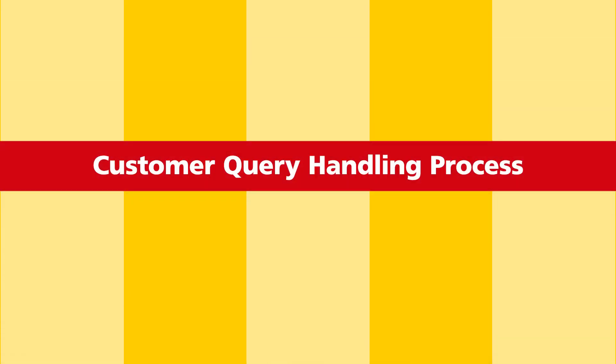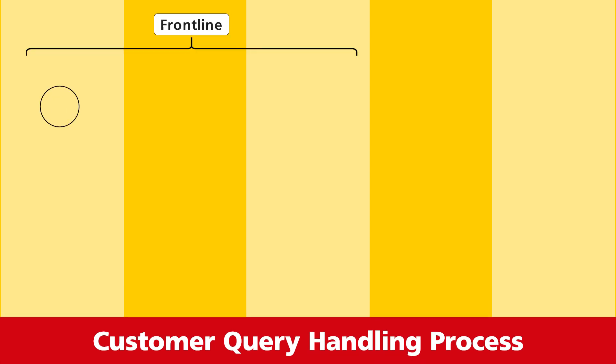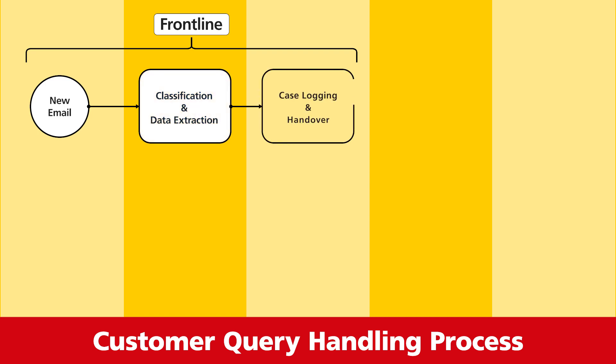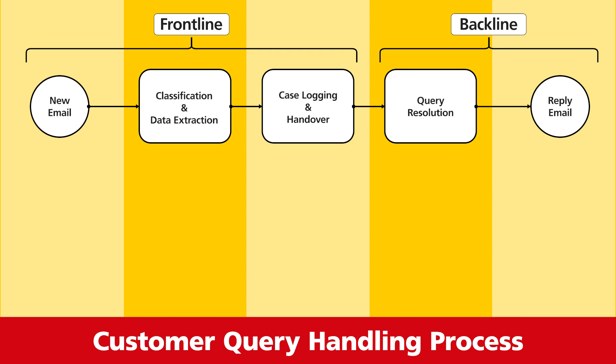We are thrilled to show you an example of cognitive automation in customer query handling. This process is separated into two parts. First, the front line, which receives new emails, reads them to classify the referring reason code and extracts the customer data, to perform case logging within the dispute management system. The case is then transferred to the back line, which performs all the necessary tasks in the various systems to resolve the query, closes the case in the dispute management system and sends an automated reply to the customer.